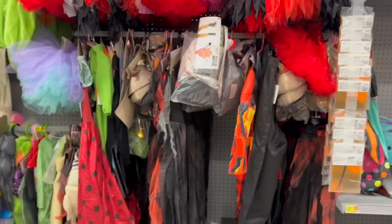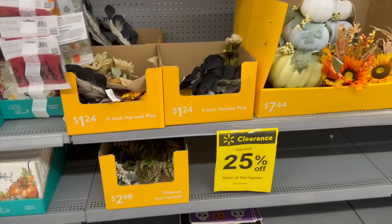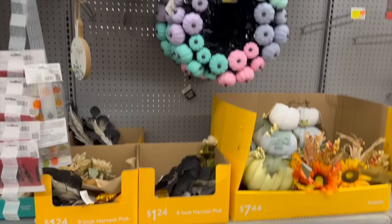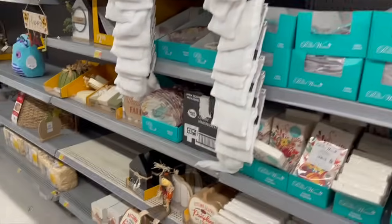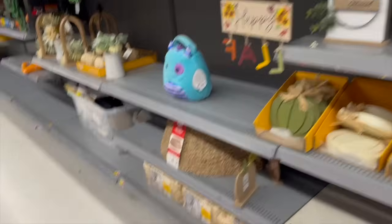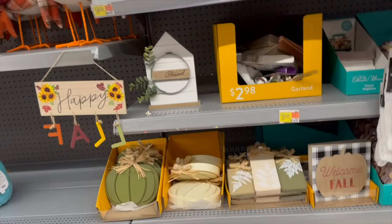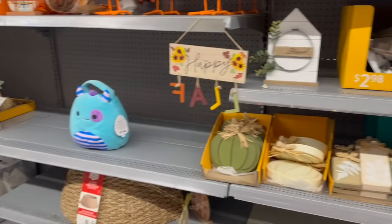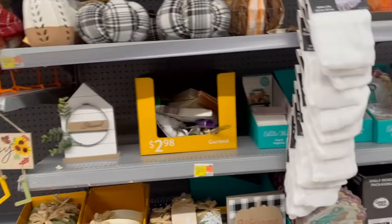The costumes are 75% off and they have quite a variety here, so if you need a costume for next year, check out your local Walmart. Harvest is on clearance as well at 25% off — you're not going to get a huge discount since we haven't hit Thanksgiving yet, but 25% is still 25%. They don't have a lot of harvest items at this location; it must be pretty popular out where I'm at.